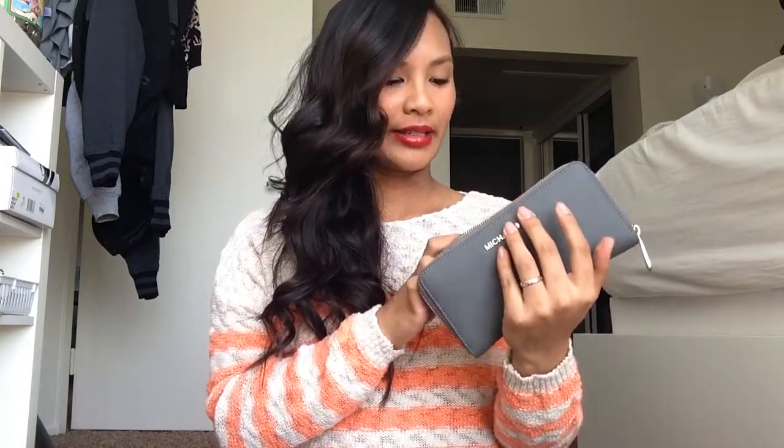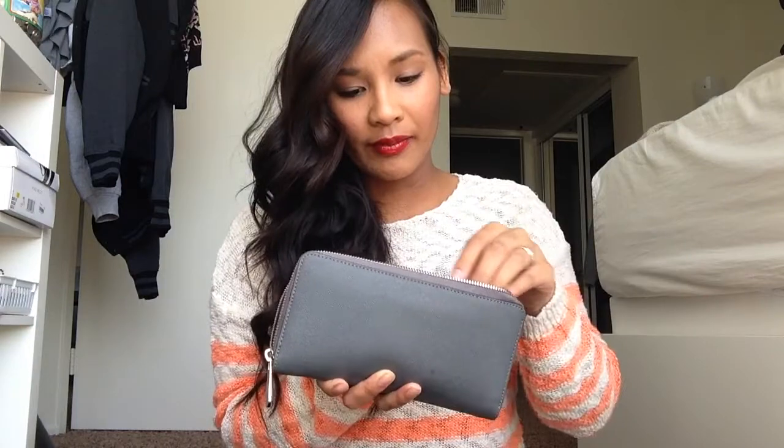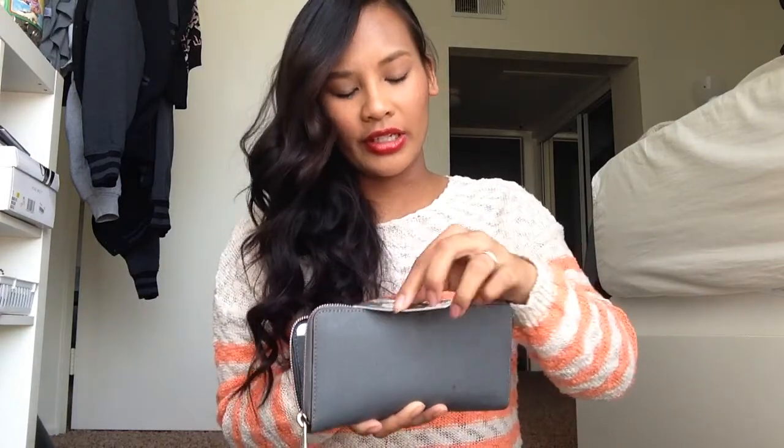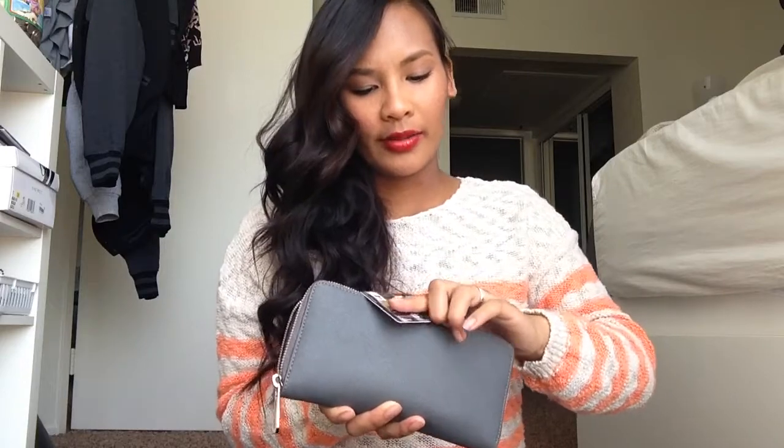I have this matching Michael Kors wallet, which is really neat — it carries a lot of stuff. I probably need to clean it out; I have a lot of receipts, singles, and cash. In the middle is a coin purse, and I also have my credit card — let's take a minute to appreciate this cute credit card. It's a panda.